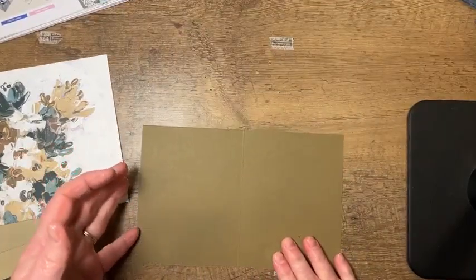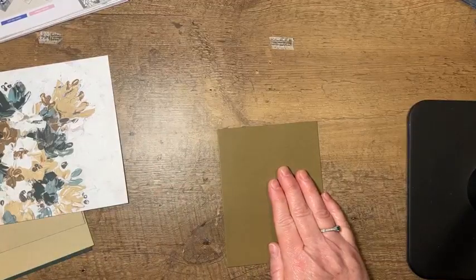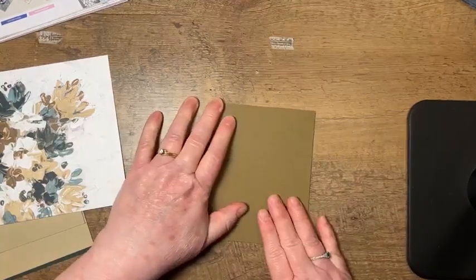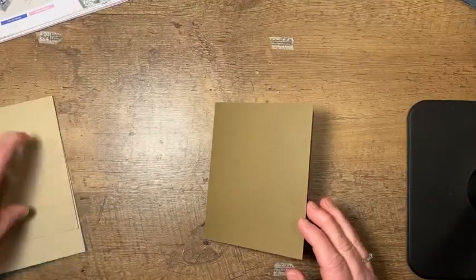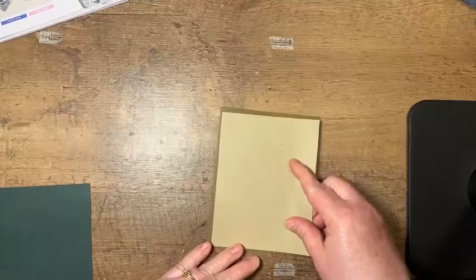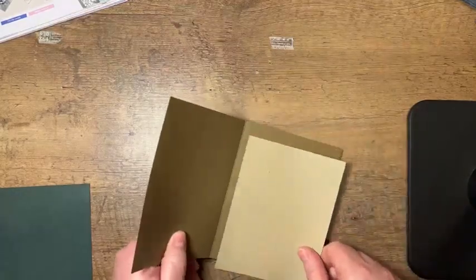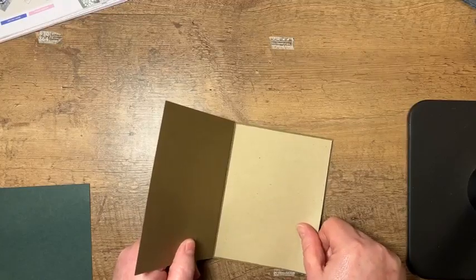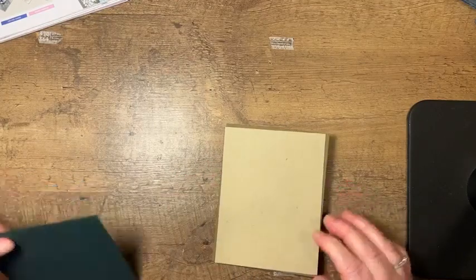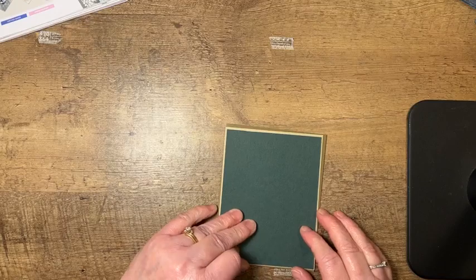To start with, you're going to take a 5½ by 8½ inch piece of cardstock, scored at 4¼. I'm using Soft Suede on mine. Then I've got two pieces of Crumb Cake — one measures 4⅛ by 5⅜, and the other piece I'm going to use on the inside for writing on. That one I cut to match the front, so both are 4⅛ by 5⅜. Then I've got a piece of Evening Evergreen that measures 4 by 5¼.